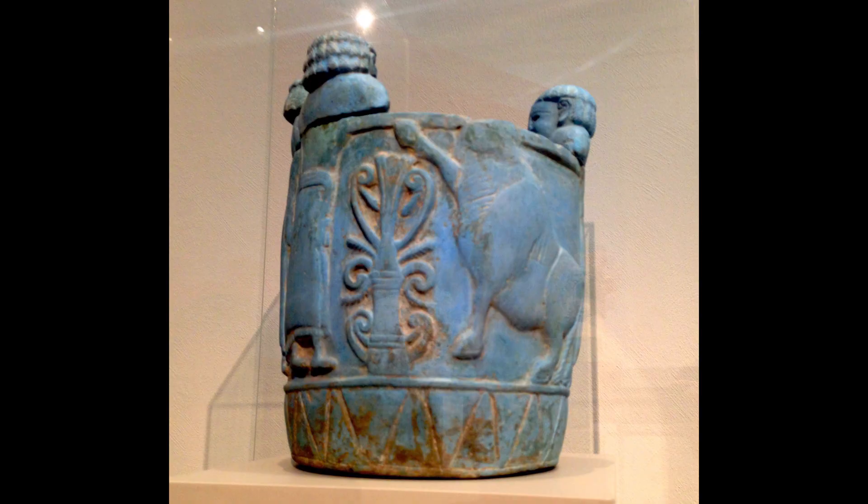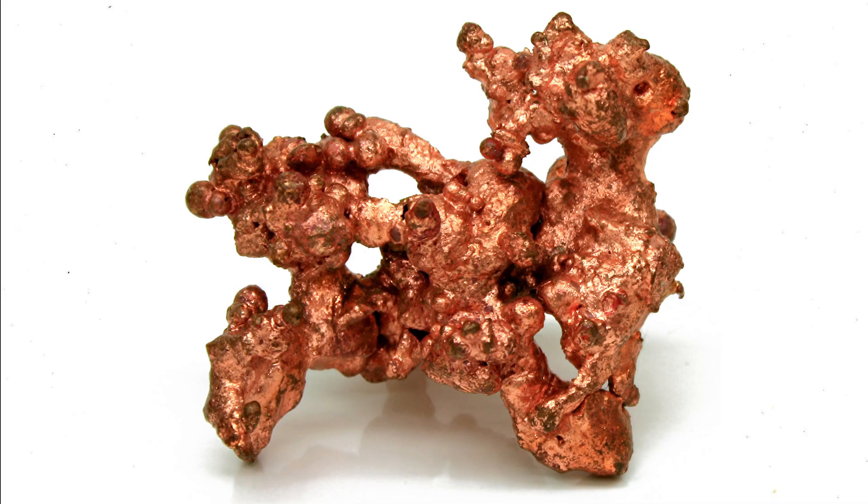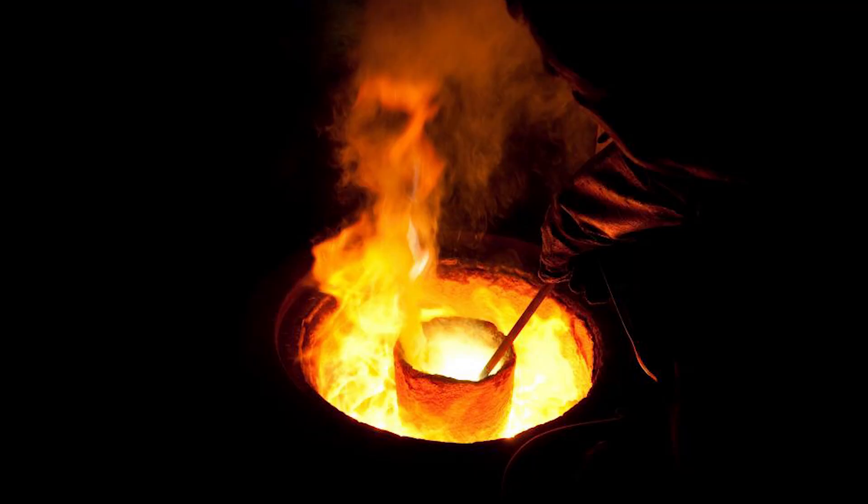One of the earliest known blue pigments was Egyptian blue, which was created around 2500 BCE by heating a mixture of copper, sand and calcium carbonate to between 800 and 1000 degrees Celsius.